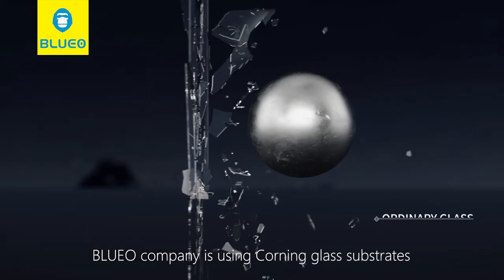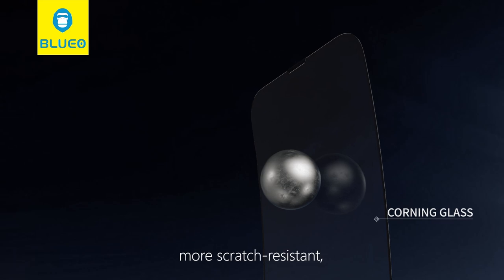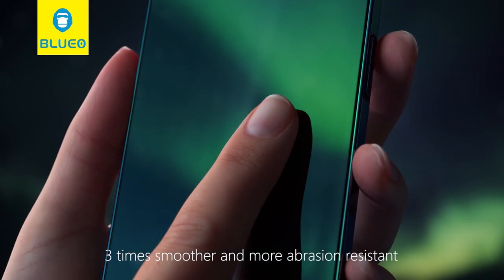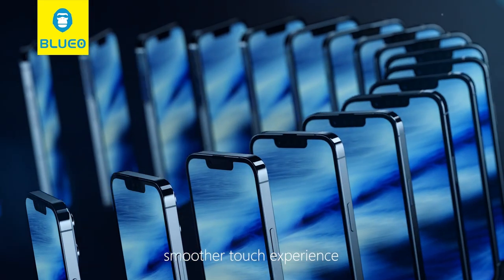Blue Oil Company is using Corning glass substrates to create tougher, more scratch-resistant, drop-proof and higher transparent mobile screen protectors. Using SHIN-ATSU anti-fingerprint oil, three times smoother and more abrasion-resistant for a smoother touch experience.